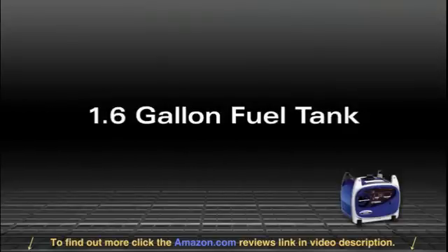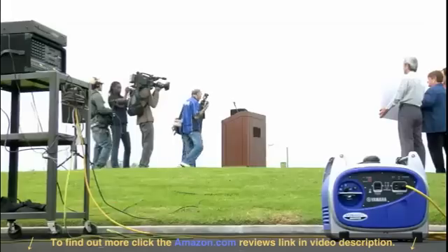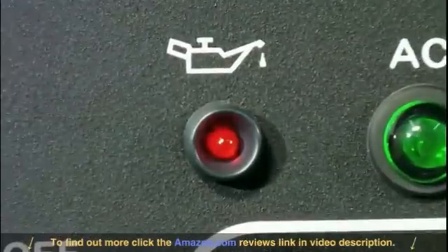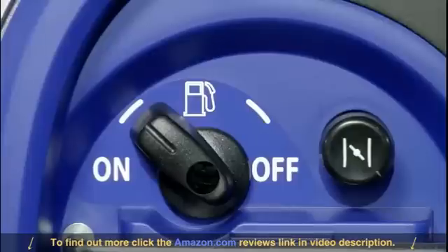With a runtime of over eight and a half hours at 25 percent capacity, helped along by a large 1.6-gallon fuel tank, you can work for extended periods without refueling. A cast-iron cylinder liner delivers durability and great heat dissipation for long engine life.